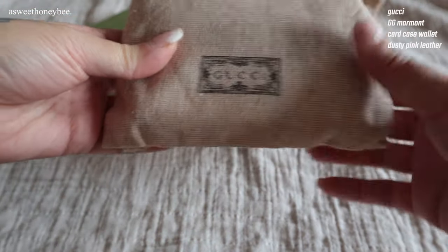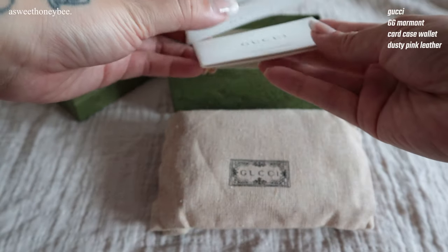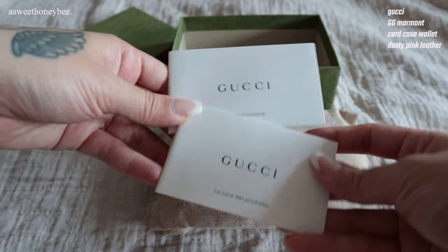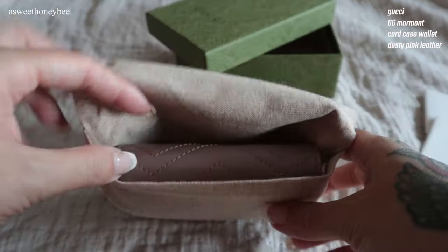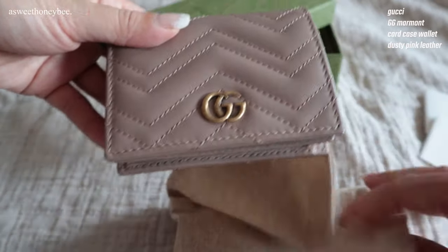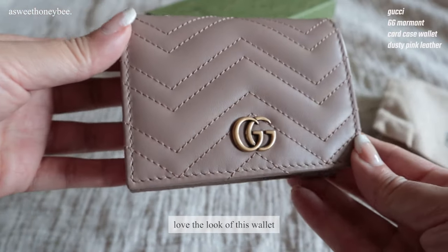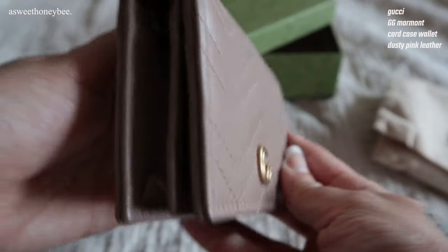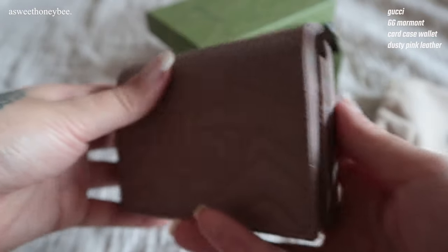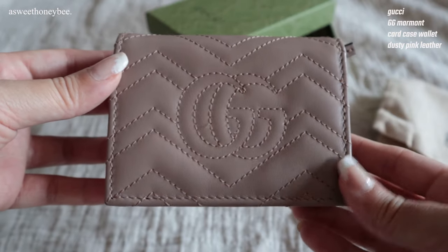This wallet was a gift from my boyfriend for Christmas so it's a very sentimental piece to me. What I love most is the aesthetic and compact form. The matte GG Marmont chevron leather makes this piece such a joy to hold. I've had a good experience using it so far, no issues whatsoever.